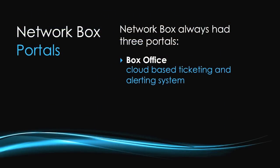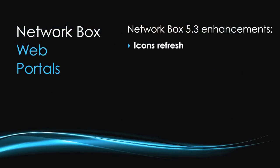With capabilities split between on-the-box and in-the-cloud, how does that integrate with the new enhanced HTML5 dashboard? NetworkBox has always had three portals: Box Office, a cloud-based ticketing and alerting system; an admin web portal on-the-box; and a user web portal. In NetworkBox 5.3, we've had lots of feedback from customers since the launch of NetworkBox 5, and we've tried to address reported issues. We've introduced a complete refresh of the icons — larger in places, easier to see, clearer and more self-explanatory.